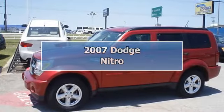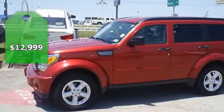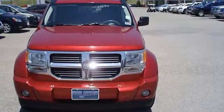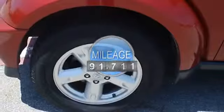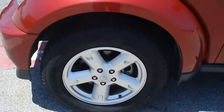Red Hot 2007 Inferno Red Crystal Pearl Dodge Nitro, one owner, locally owned, tastefully optioned with power windows, power locks, power mirrors, power driver seat, CD, and nice wheels. The body of this vehicle is straight and the paint is in excellent condition.